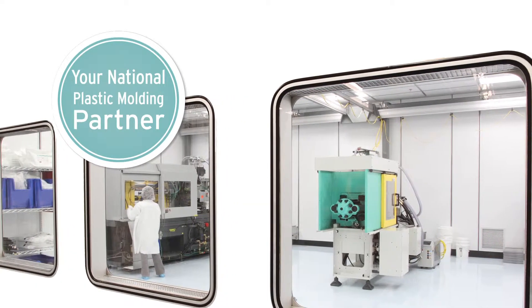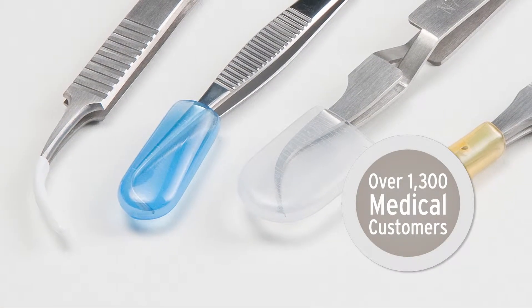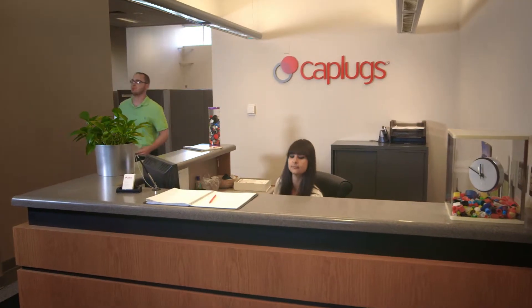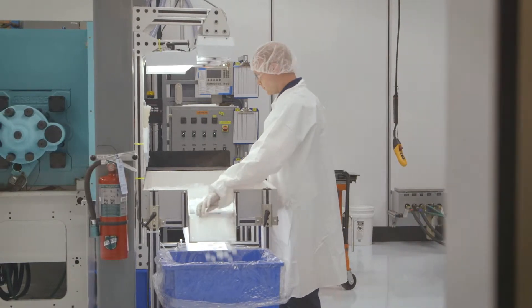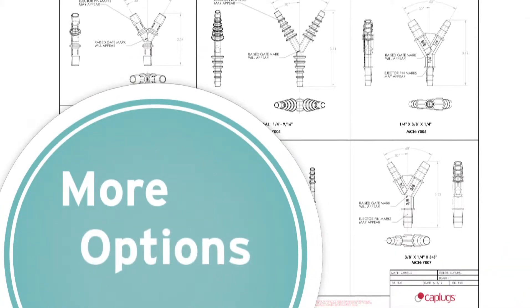CapPlex is your national plastic molding partner and a qualified supplier to over 1,300 medical customers. With our vast 65 years of experience and national reach, we can offer you a variety of advantages over in-house molding lines and smaller local molders. CapPlex provides more options.